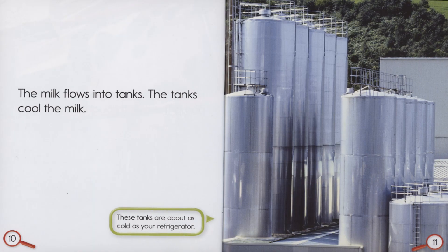The milk flows into tanks. The tanks cool the milk. These tanks are about as cold as your refrigerator.